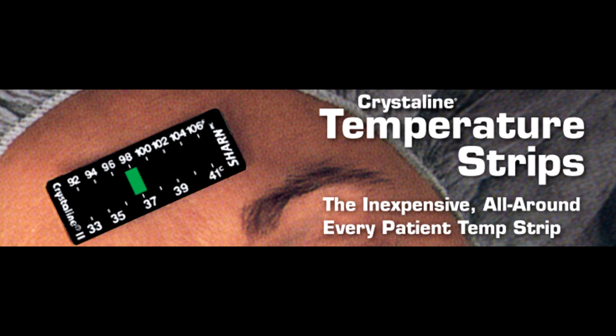There is a wealth of data and independent studies supporting the clinical efficacy and accuracy of crystalline strips. They have been widely used in the USA and elsewhere over many years. Indeed, over 3 million are used annually in the USA alone.